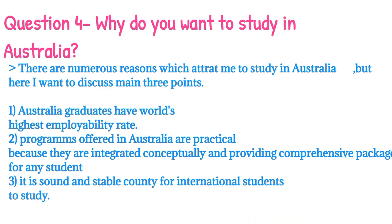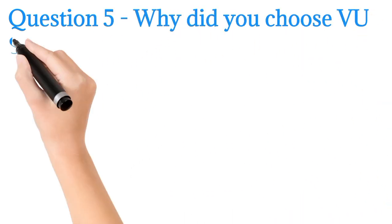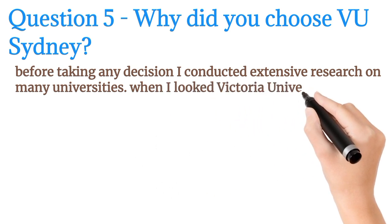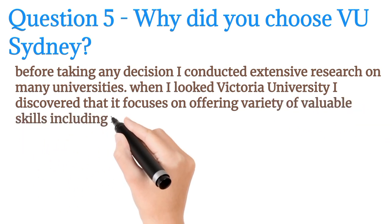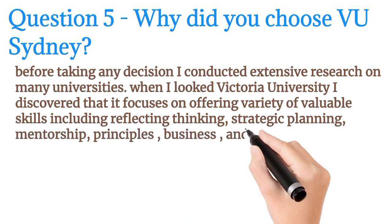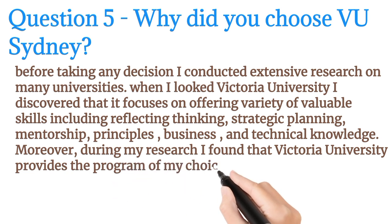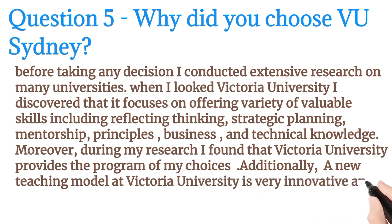Number three, it is a sound and stable country for international students to study. The fifth question is: why do you want to study at Victoria University Sydney? Before taking any decision, I conducted extensive research on many universities. When I looked at Victoria University, I discovered that it focuses on offering a variety of valuable skills including reflective thinking, strategic planning, mentorship principles, business and technical knowledge. Moreover, Victoria University provides the program of my choice, and its new teaching model is very innovative and successful.